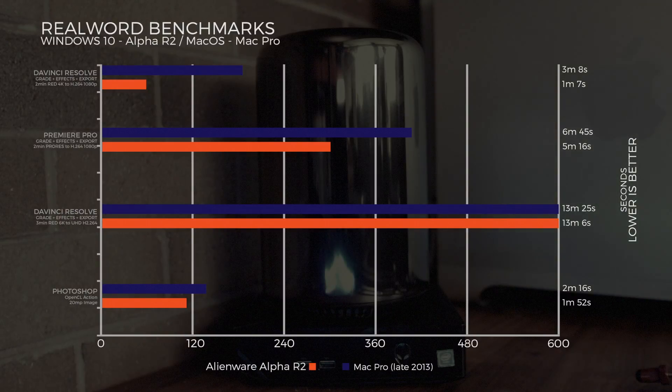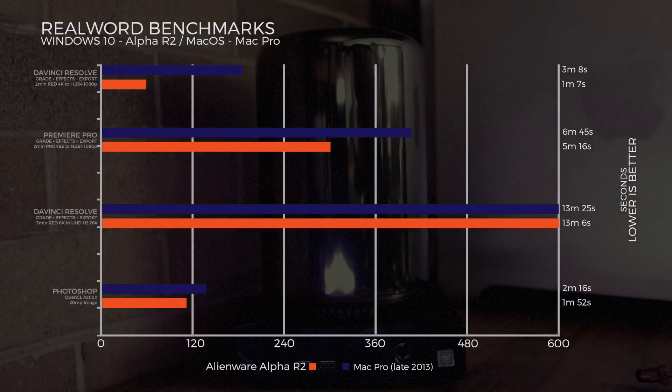Running the Photoshop benchmark — an OpenCL action on a 20-megapixel image — the Alienware Alpha just edges out the Mac Pro at 1 minute 52 seconds versus the Mac Pro at 2 minutes 16 seconds.